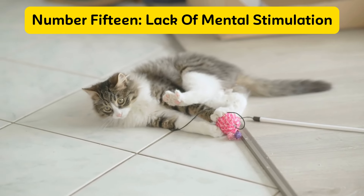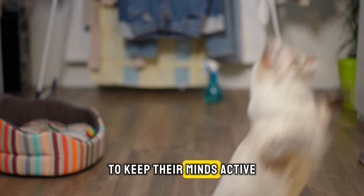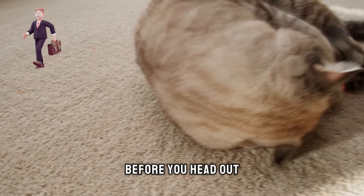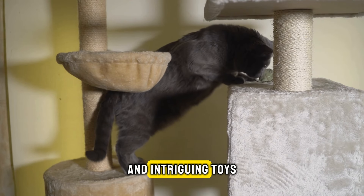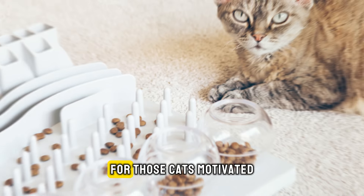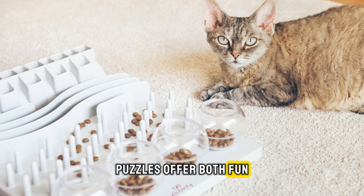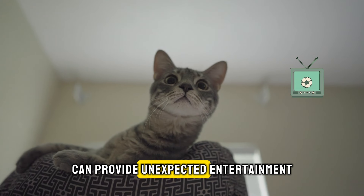Number fifteen: lack of mental stimulation. Cats require engaging activities to keep their minds active. Set up some playful distractions for your cat before you head out to work. Introducing items like a cat tree, open paper bags, and intriguing toys can significantly enrich your cat's day spent alone. For those cats motivated by food, treat dispensing puzzles offer both fun and a mental challenge. Even leaving the TV on can provide unexpected entertainment.